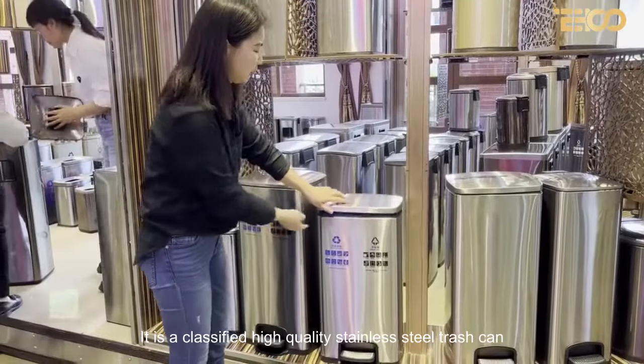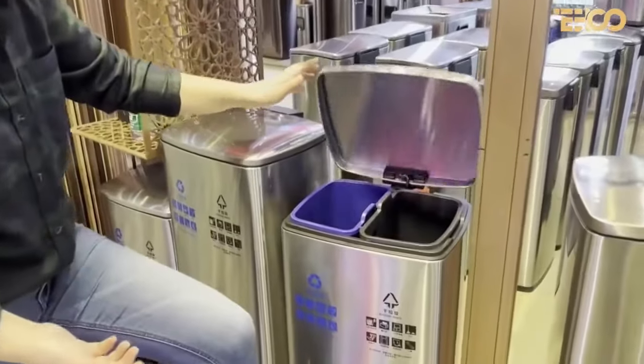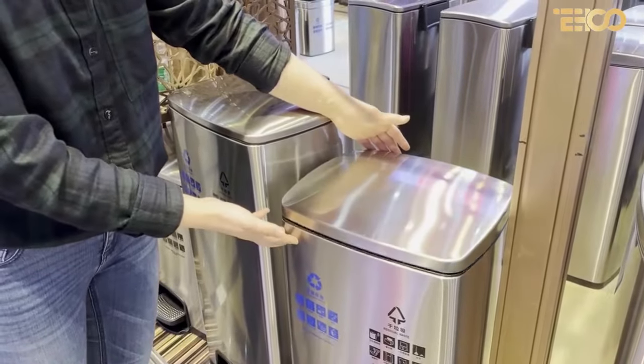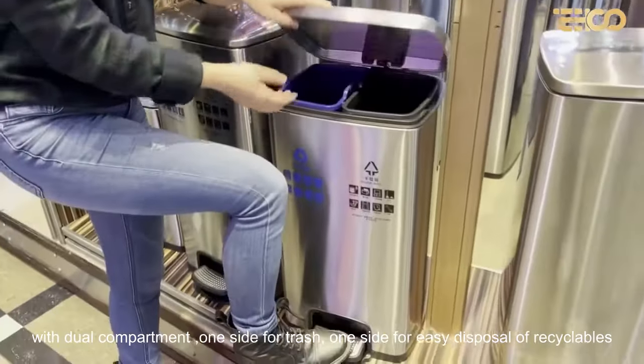This is a classified high-quality stainless steel trash can. It has passed anti-aging testing. The lid falls slowly and makes no noise. It features a dual compartment — one side for trash and one side for easy disposal of recyclables.